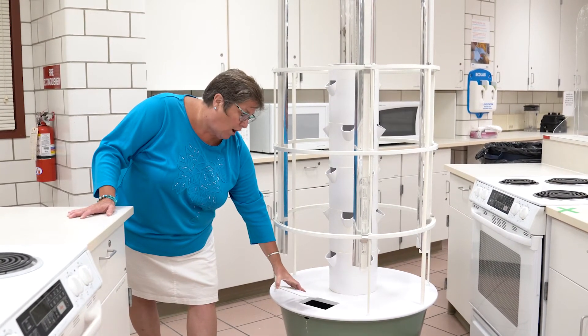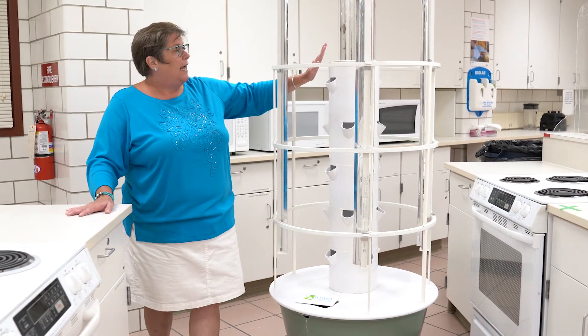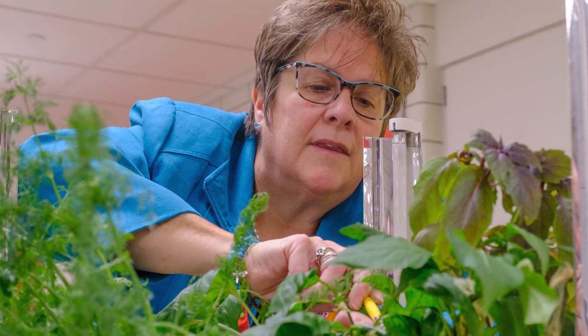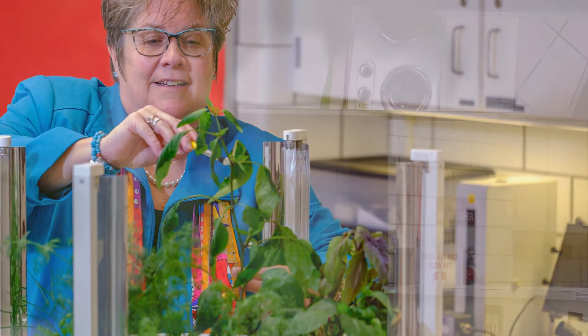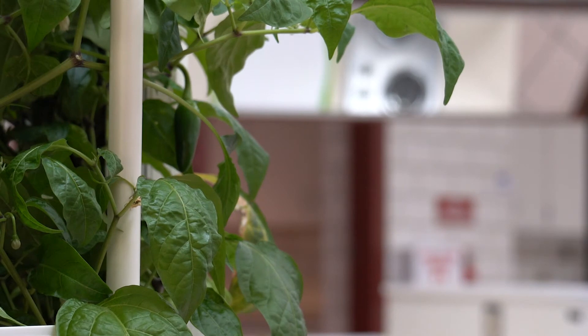In the tank, once we fill it with water, there's a pump that pumps the water up through the tower and then the water is distributed over the roots into the pods where we plant the herbs. It's very impactful for our students to actually grow their food and then use the food — they're learning about sustainability and food sourcing.